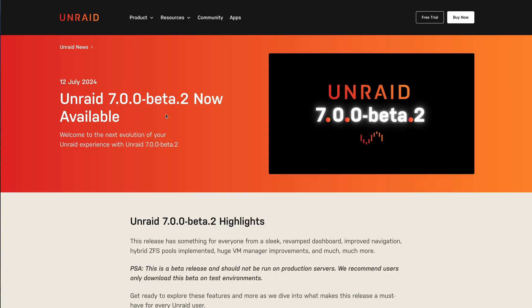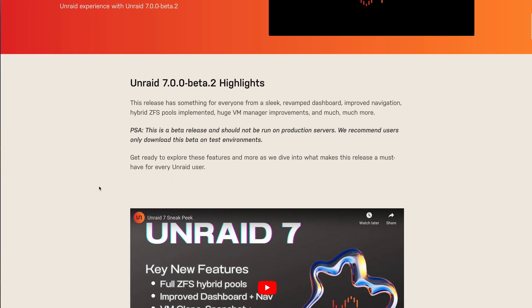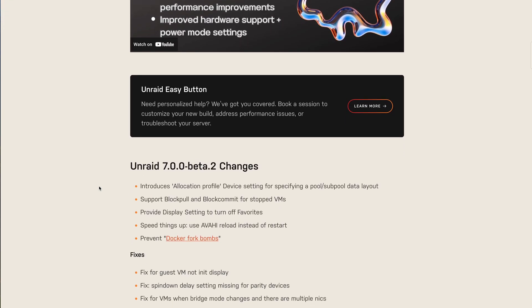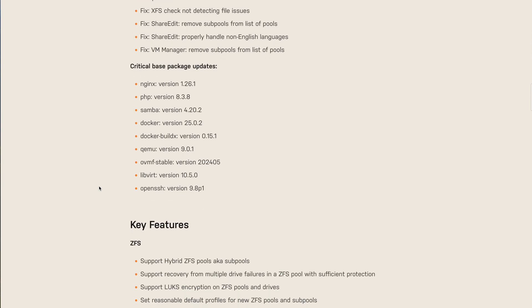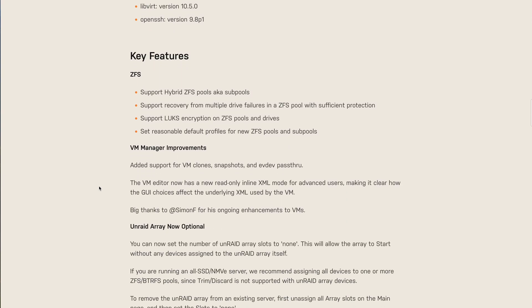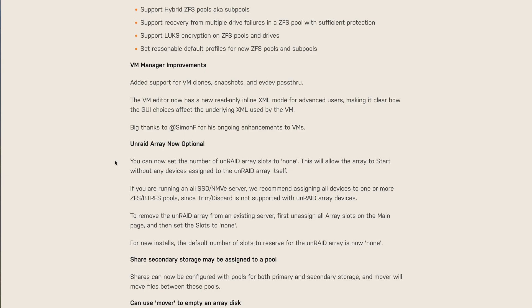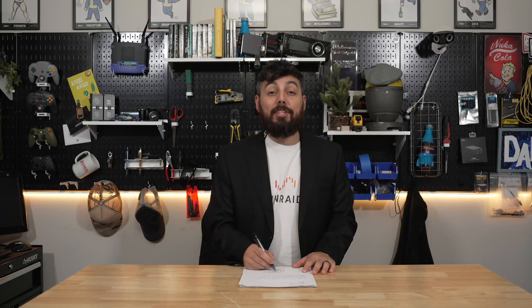And again, that conversation was a hundred percent real and I didn't make it up. Unraid 7 Beta 2 is now available, and in this release you can expect to see a completely new revamped dashboard with improved navigation, fully implemented ZFS pool support, major improvements to the VM manager, as well as a new ability where the array is no longer required — it's completely optional now.